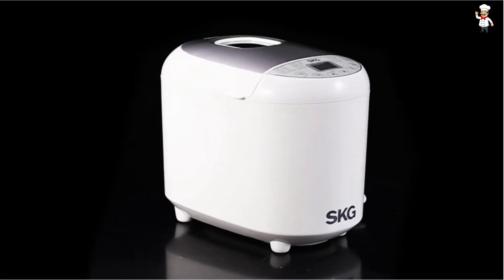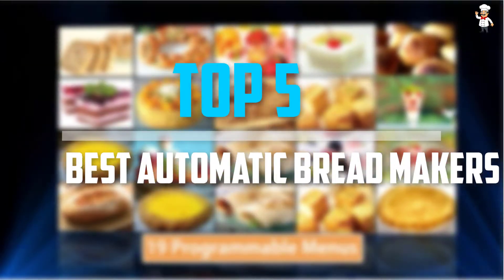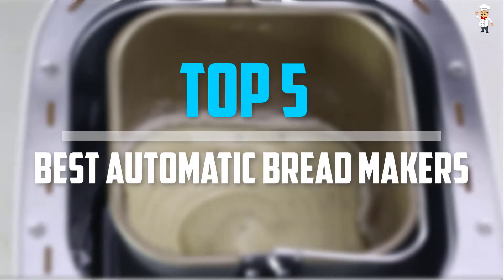Are you looking for the best automatic bread makers in your budget? In today's video we break down the top 5 best automatic bread makers that are available on the market.